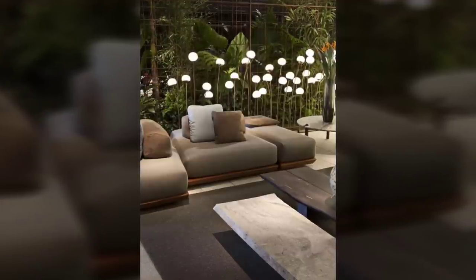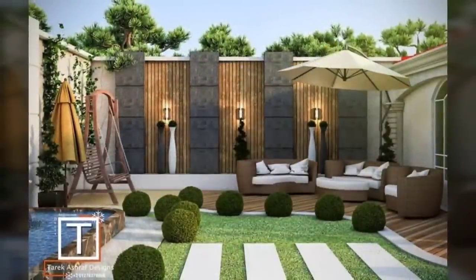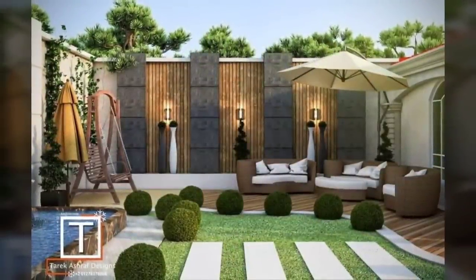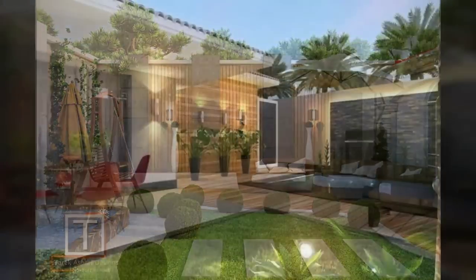Number eighteen: the open space in an entryway can be divided into a passageway and a garden by building concrete pillars that separate the two areas.